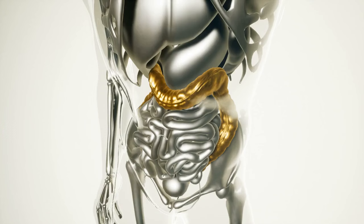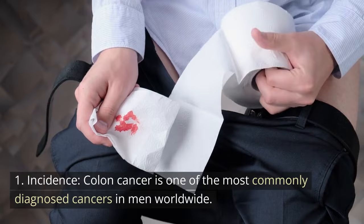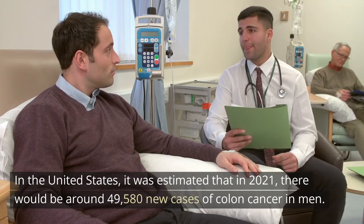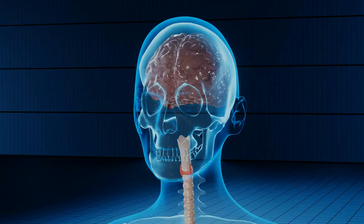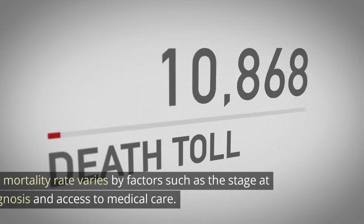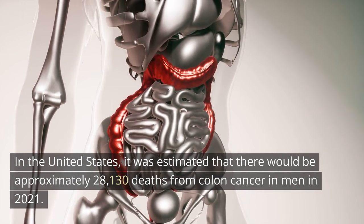Colon cancer statistics for men. 1. Incidence. Colon cancer is one of the most commonly diagnosed cancers in men worldwide. The incidence rate may vary by region and ethnicity. In the United States, it was estimated that in 2021, there would be around 49,580 new cases of colon cancer in men. 2. Age. The risk of colon cancer increases with age. It is more common in older adults; most cases are diagnosed in people over the age of 50, with the risk increasing significantly after this age. 3. Mortality. Colon cancer is a leading cause of cancer-related deaths among men. The mortality rate varies by factors such as the stage at diagnosis and access to medical care. In the United States, it was estimated that there would be approximately 28,130 deaths from colon cancer in men in 2021.